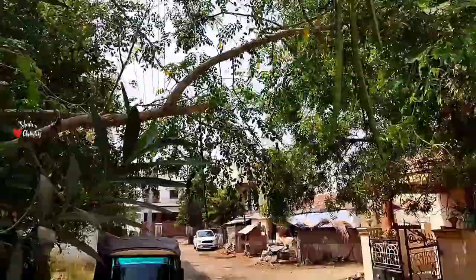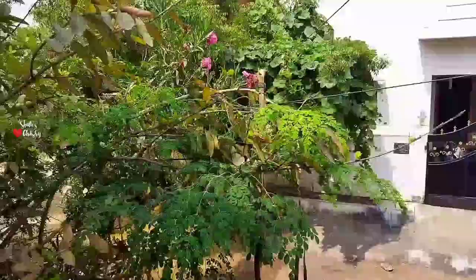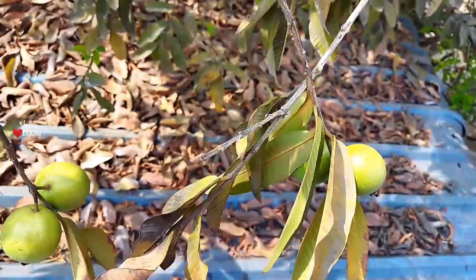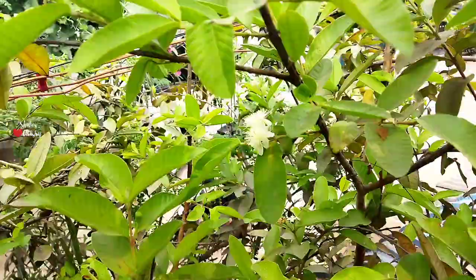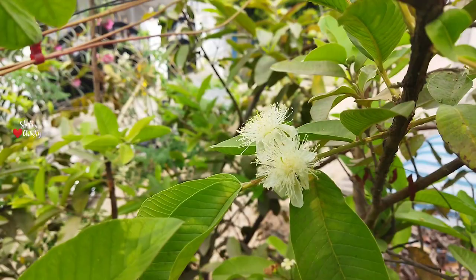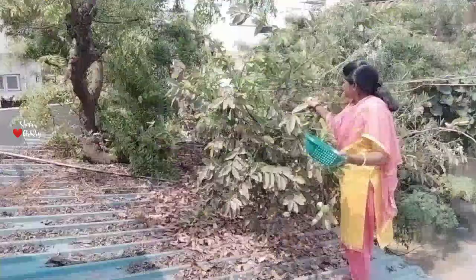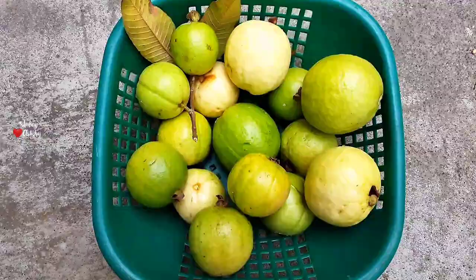Plants from our front yard have also started fruiting. Drumstick is ready to be harvested — we have about 10 to 15 drumsticks and a lot of flowers too, so let's pluck them using a fruit plucker. Guavas have started fruiting again. My previous video on guava was taken during the August month harvest; this is the February to March harvest and most of the leaves are still dry after the winter, but new leaves have just started coming up. We've got a small basket full of guavas now.